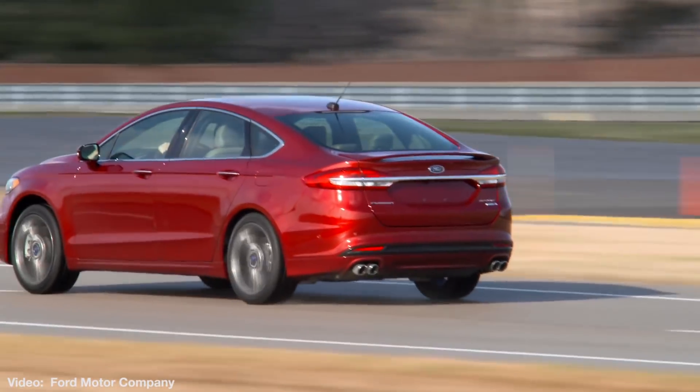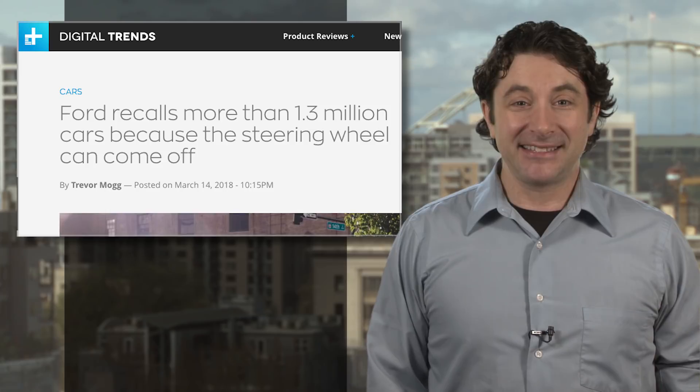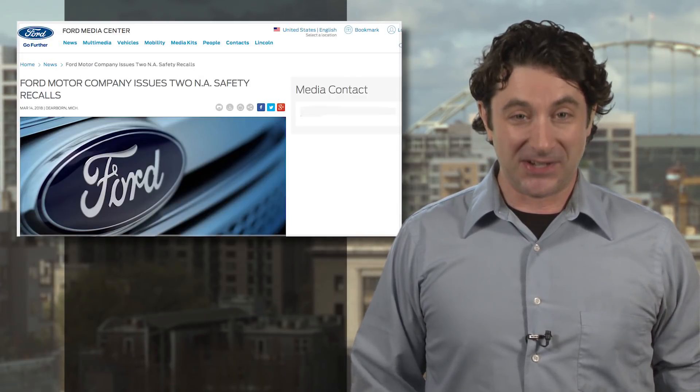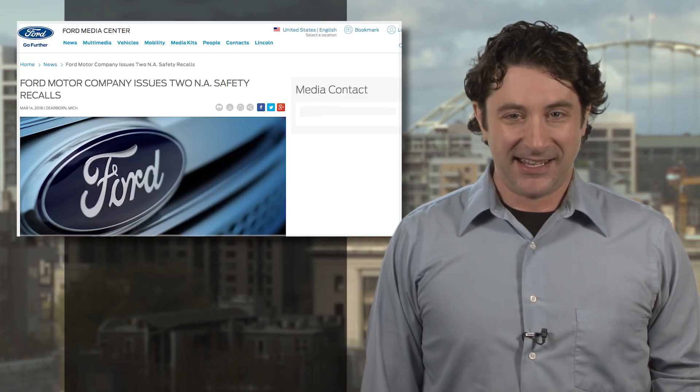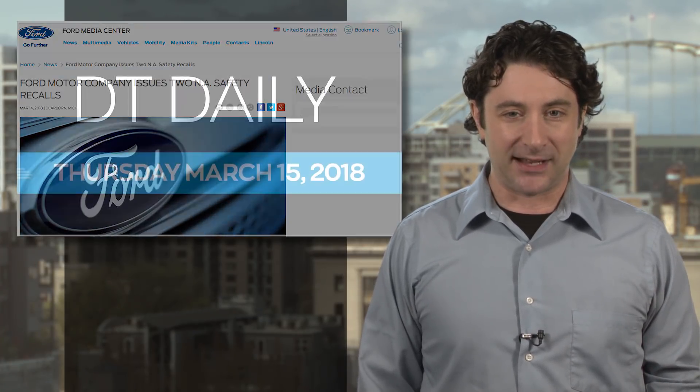So far, only one injury has been reported from the problem. And Ford is also recalling 6,000 Fusion and Focus cars for a transmission problem, so there's that. Get links to all the latest automotive recalls — and there are a bunch of them — at digitaltrends.com.